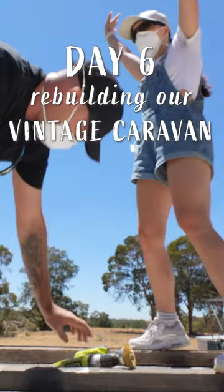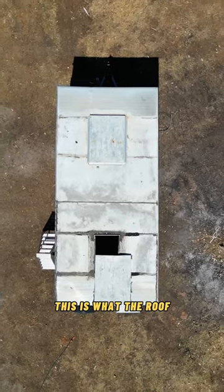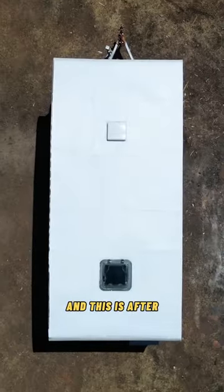It is day six of rebuilding our vintage caravan and we are so pumped to be wrapping up roof week today. This is what the roof looked like before we started working on it and this is after.